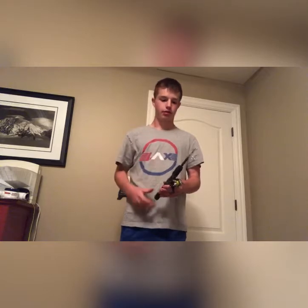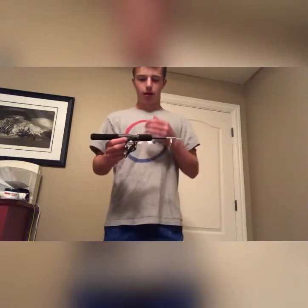I believe this was around 15 bucks for the reel and around 14 for the rod. If you're just going to be bluegill fishing, it's not a bad thing to go to. If you're in the neighborhood and you're a kid like me, I definitely recommend this product — I love it.